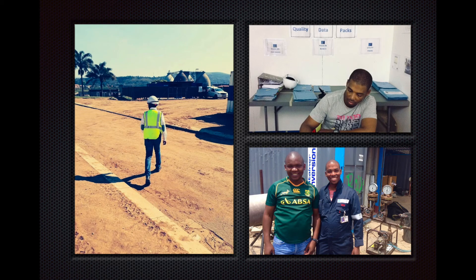Here are some pictures of a hard-working inspector with their data packs and one of the third-party inspectors doing a pressure test.